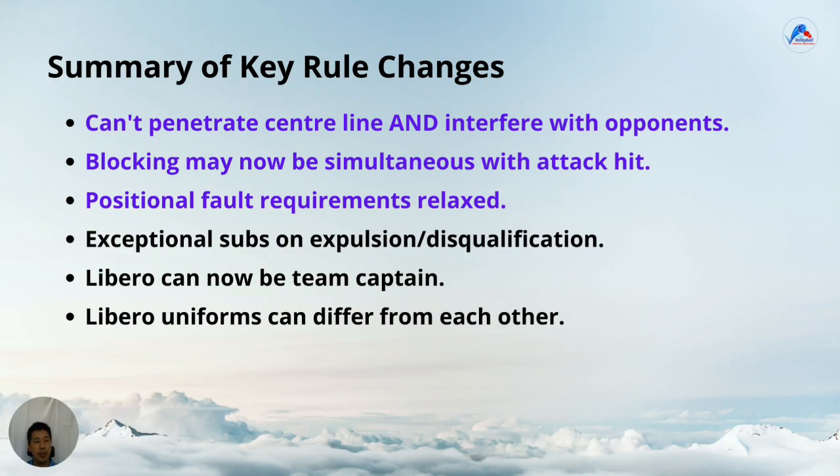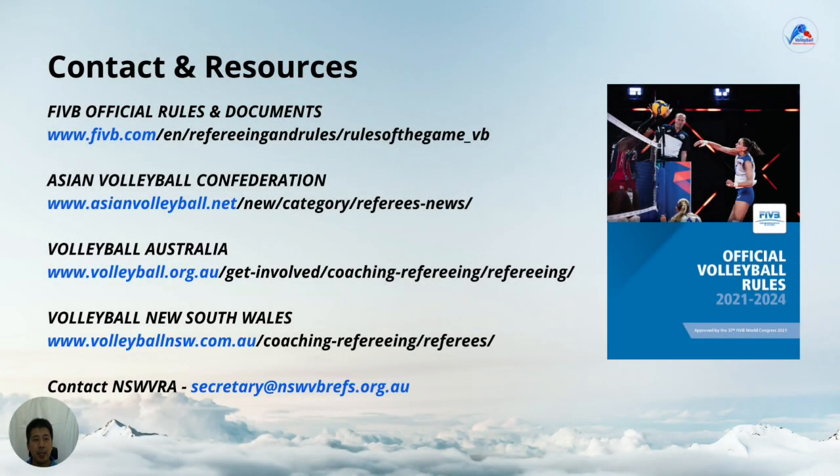In summary: the player can't penetrate the centre line — that is, touch the opponent's court with their feet and interfere with opponents. Blocking may now be simultaneous with the attack hit. Positional fault requirements are now relaxed. Exceptional substitutions can be made on expulsion and disqualification. The libero can now be the team captain. The libero uniforms can differ from each other. Some useful links can be found in the description below: the FIVB website, the AVC website, Volleyball Australia's website, and the Volleyball NSW website where we can be found.